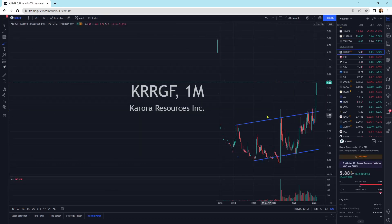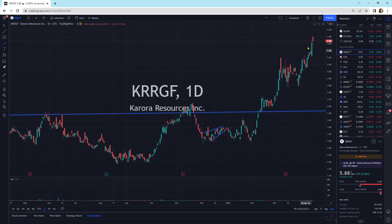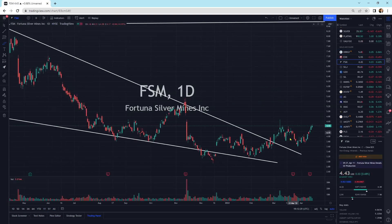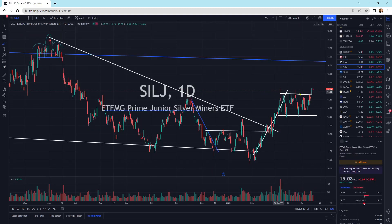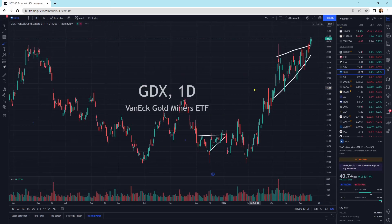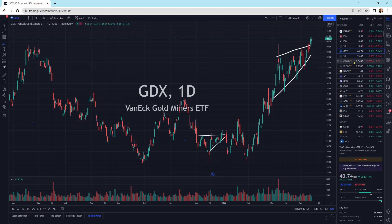Corora Resources still moving higher, looking good. We've got EXK coming up to a little bit of resistance — we'll see where she goes. FSM, another one coming up to a little bit of resistance but still looking fantastic. Siljay breaking out to the upside, getting a little bloody nose today — that's a continuation pattern to move higher. GDX, another one that's starting to break out of its congestion area to the upside. Still looking good.